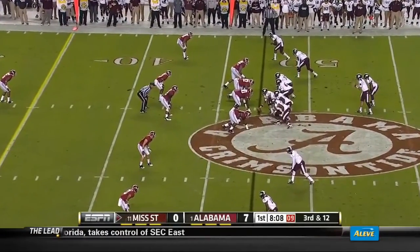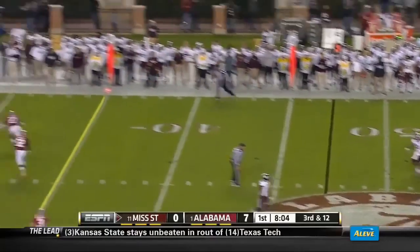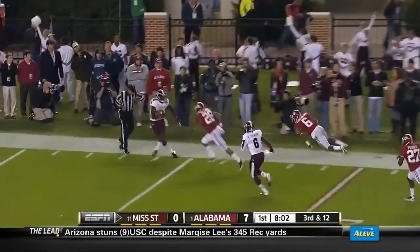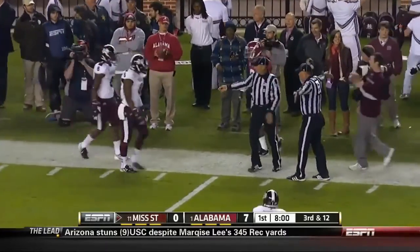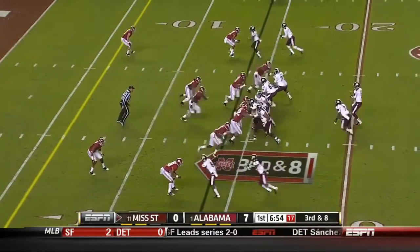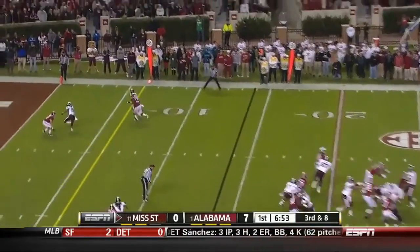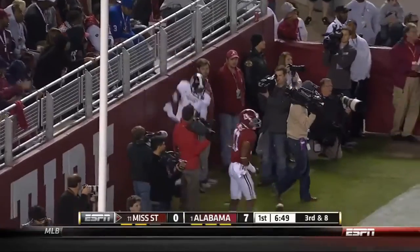Four receivers for Russell — they fake the draw, he stands tall and goes deep. He's got his man down the sideline, complete to Chris Smith. What a throw and catch. Bumpus is stacked up to the top as one of two receivers that way. Russell goes to the corner of the end zone for Bumpus and it's too far in front of him — incomplete.